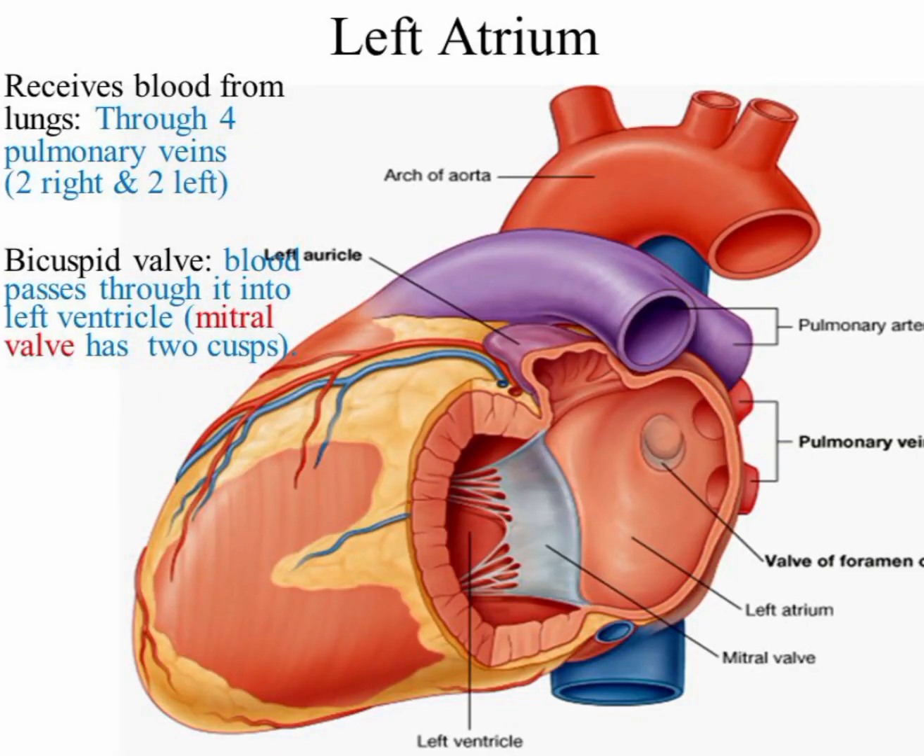The left ventricle is one of the four chambers of the human heart that receives oxygenated blood from the left atrium and pumps it to the systemic circulation, which supplies oxygen and nutrients to the body's tissues. Its main function is to generate high-pressure contractions that push the blood through the aortic valve and into the aorta — the body's largest artery — and then out to the rest of the body. The left ventricle is responsible for maintaining adequate blood flow to the body's organs and tissues, and is capable of generating more forceful contractions than the other heart chambers due to its thicker and more muscular walls.